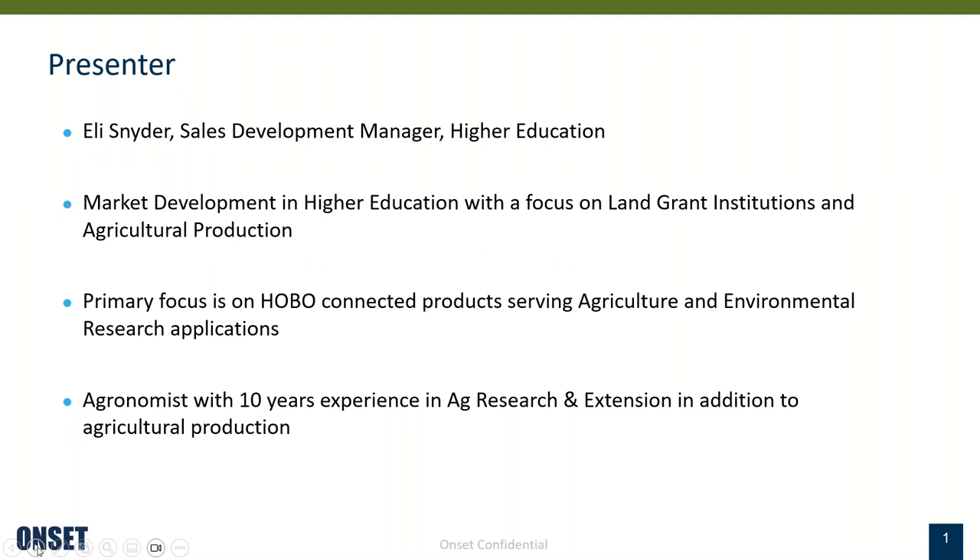A little bit more about myself. I work here at ONSET as a sales development manager with a focus on the higher education market. Within this, I work a lot with land grant institutions and also agricultural producers. My primary product focus is in the HOBO connected products, which serve agricultural and environmental research applications. My background is actually in agronomy. I worked in agricultural research and extension in addition to agricultural production prior to joining ONSET, and became familiar with ONSET products through my extension work serving apple growers.